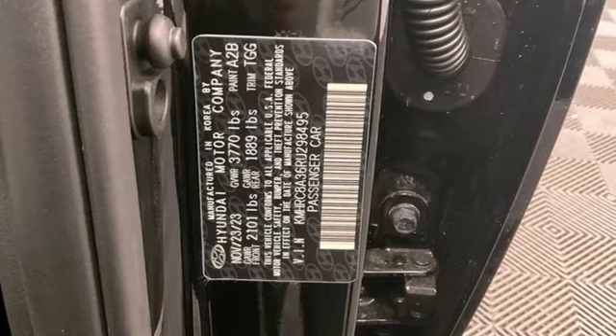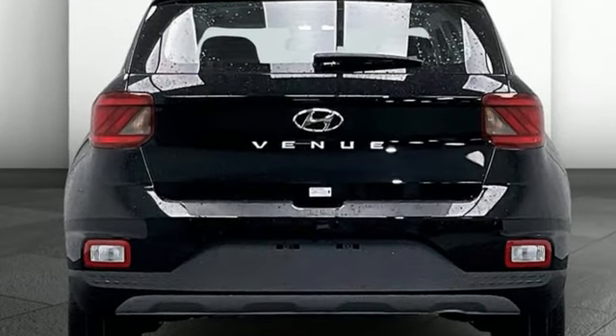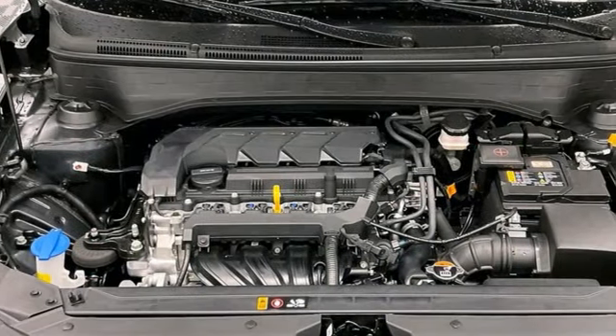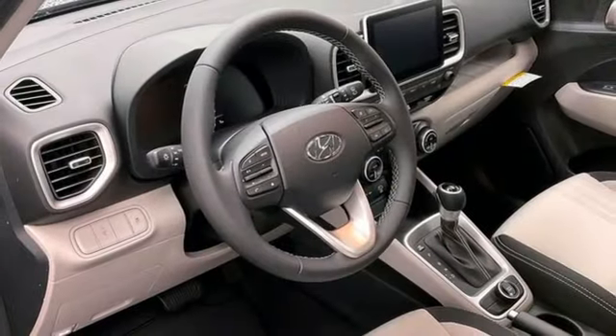It's well-equipped with the features you need: inline four-cylinder engine, leather steering wheel, external memory control, manual tilting steering column, doors and push-button start proximity key.